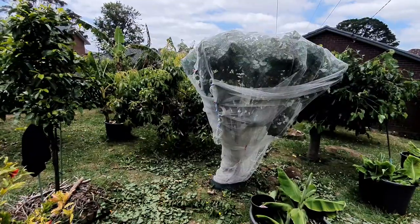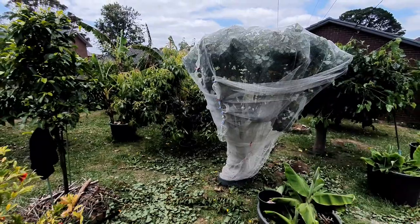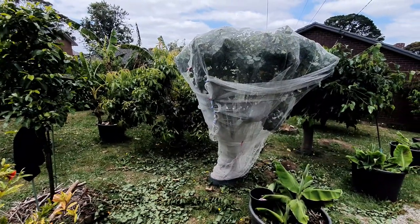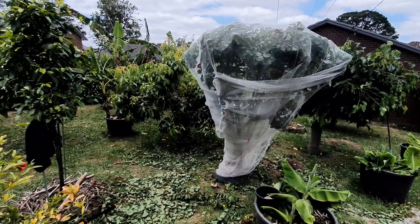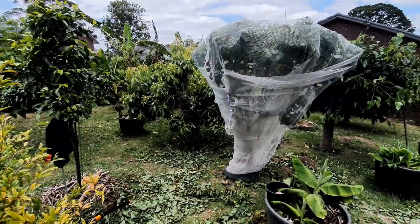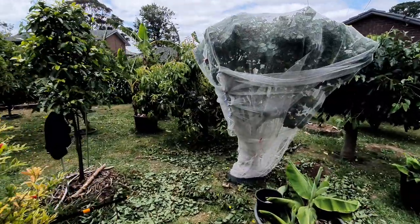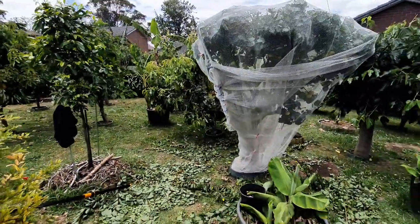Alright guys, we're done. We should be getting the first ripe apricots by next week — the final week of December and the first two weeks of January. So for about three weeks at least.